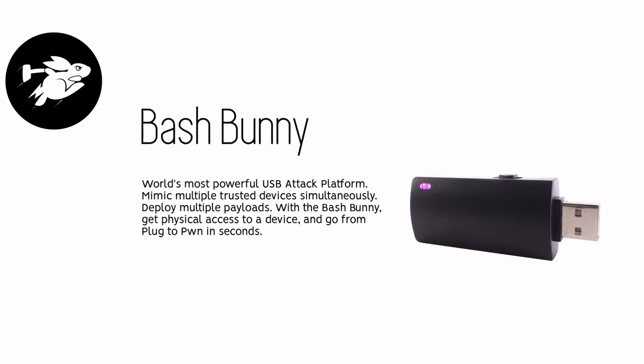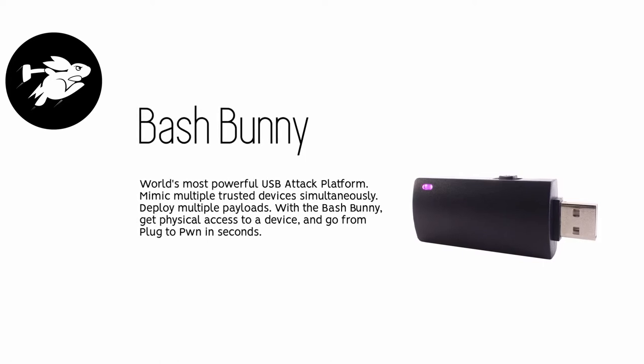Get your hands on the Bash Bunny, the world's most powerful USB attack platform. This thing can mimic multiple trusted devices simultaneously.